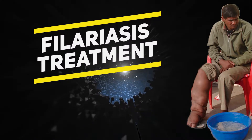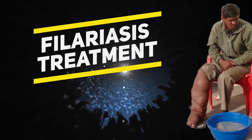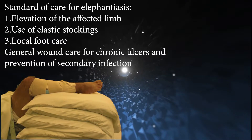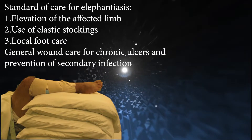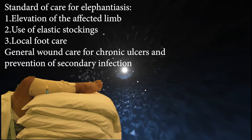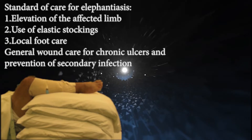Filariasis treatment: non-pharmacologic therapy. The standard of care for elephantiasis includes: 1. Elevation of the affected limb. 2. Use of elastic stockings. 3. Local foot care, including general wound care for chronic ulcers and prevention of secondary infection.